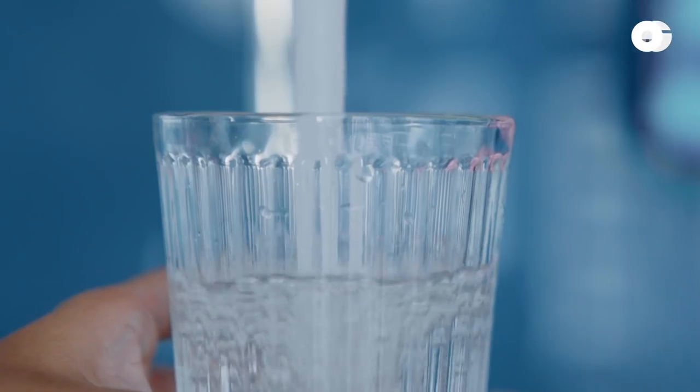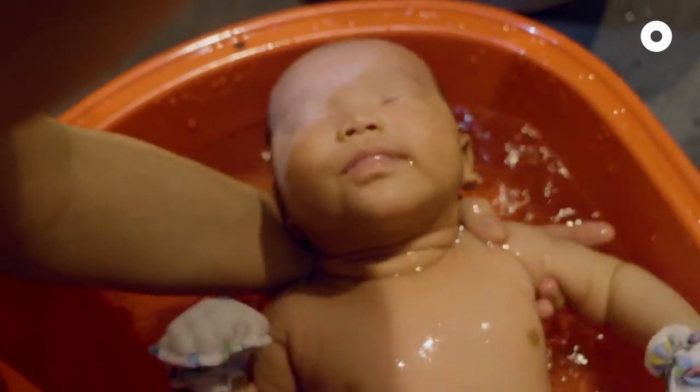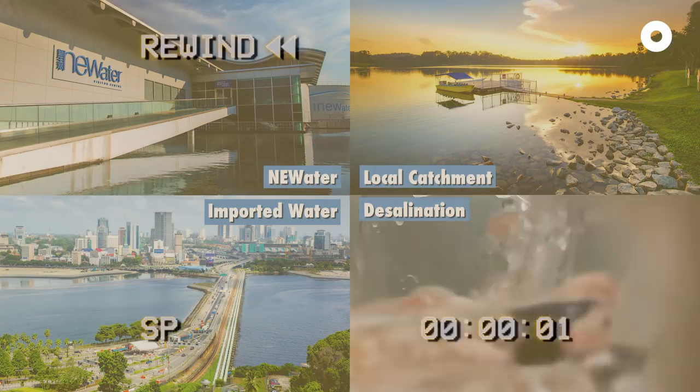Water is one of those things we don't think about in Singapore. We drink it, we cook with it, we shower in it. We use clean water every day. But what do we know about the unseen underground pipe network that moves our water from the water sources to the taps in our homes?